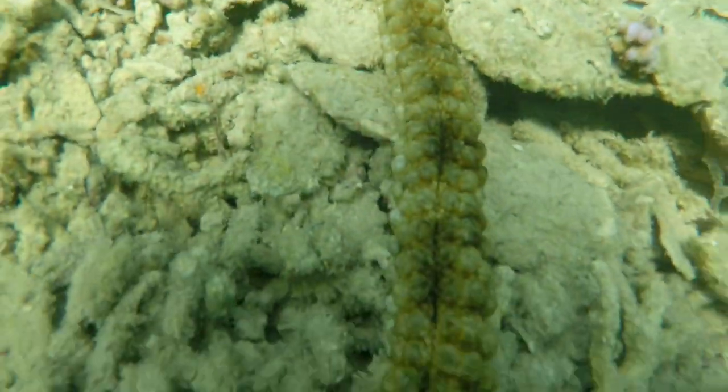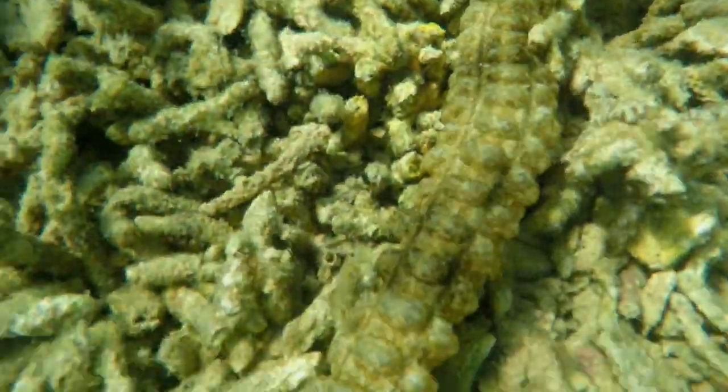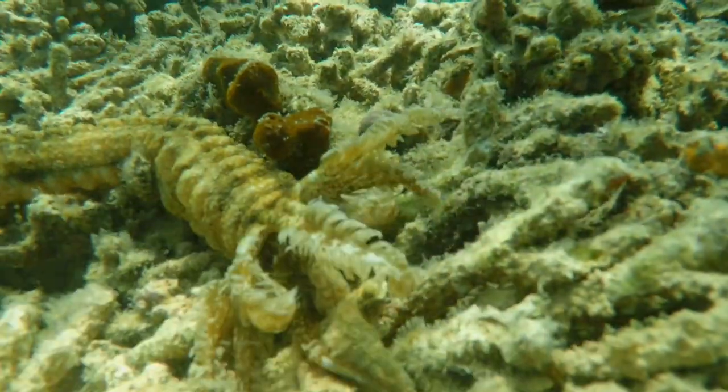There really are sea monsters, like this 2-meter-long synaphid sea cucumber with feather-like mouthparts to assist in feeding.